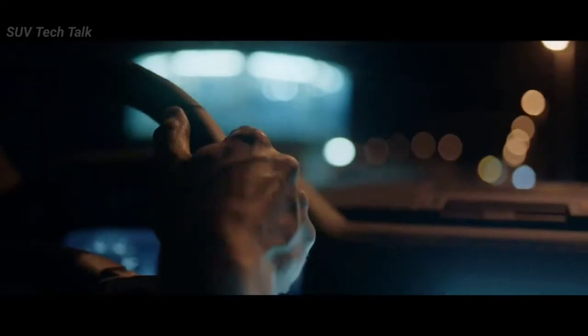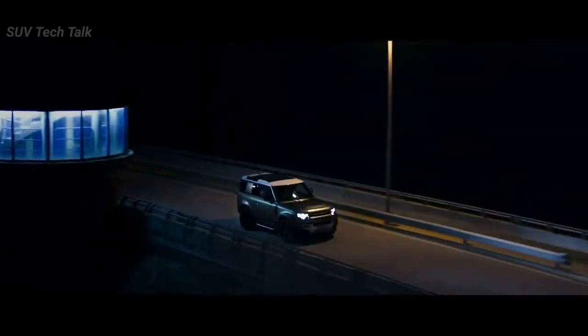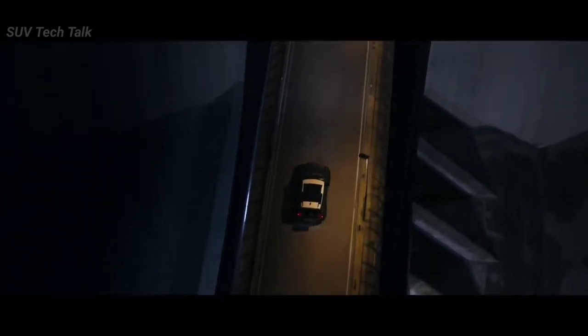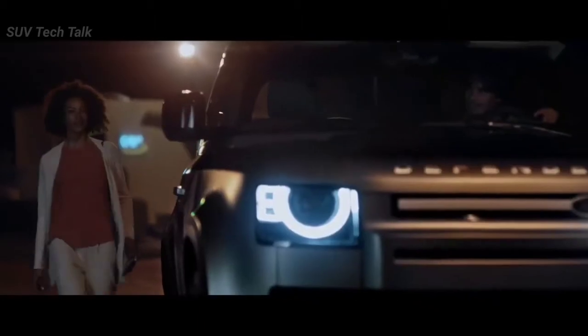Equipped for 21st century adventures, Defender features our most advanced technologies to date, ensuring you and your passengers are always connected, informed and entertained.